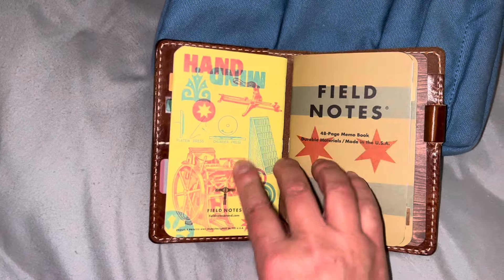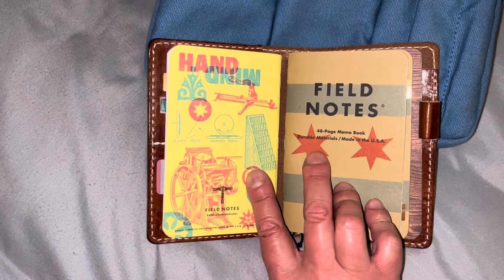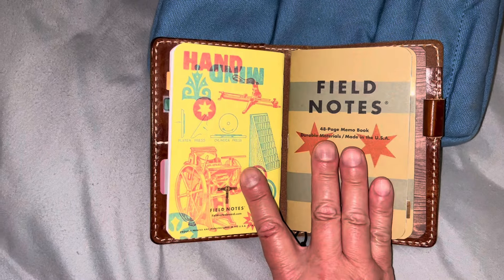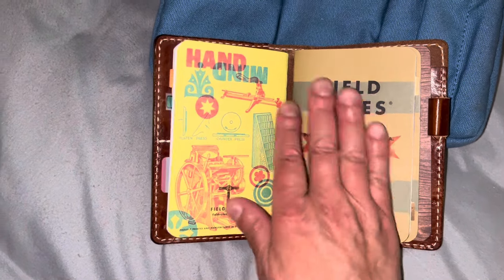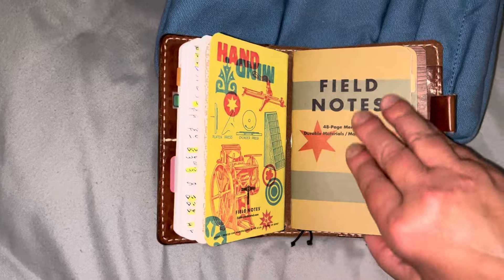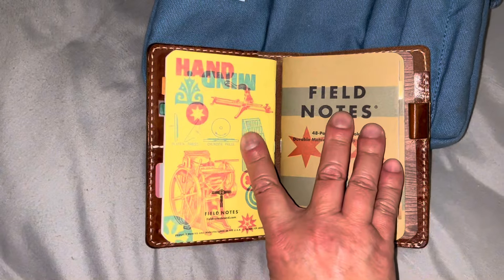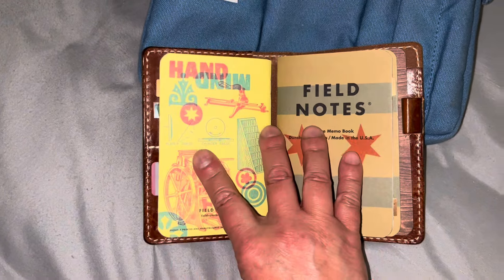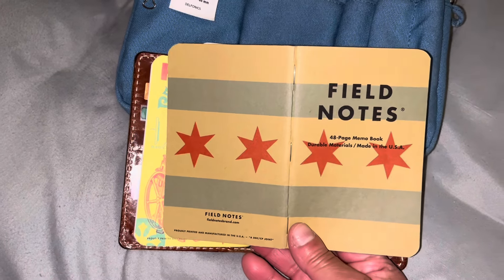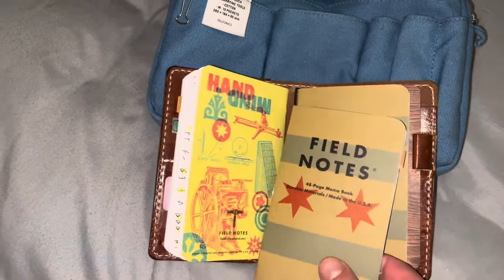I love this notebook — isn't that pretty? I've been wanting the Chicago Field Notes and I finally got one. I saved it specifically so I could use it here. I've been journaling my memory keeping in these, and this one I will label 'Chicago trip.' Let me take it out and show you — isn't that cute? It's the Chicago flag on the cover. And yes, it is 48 pages.